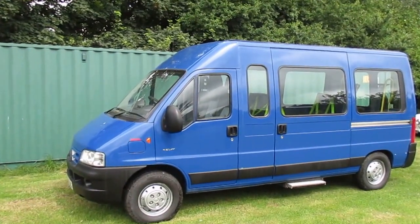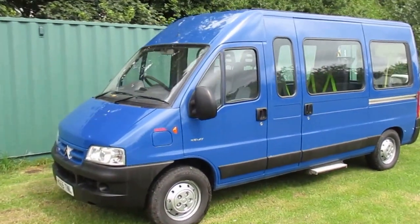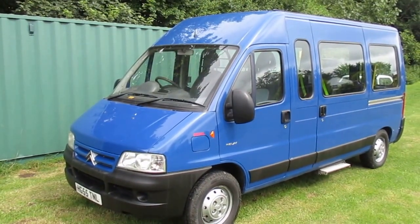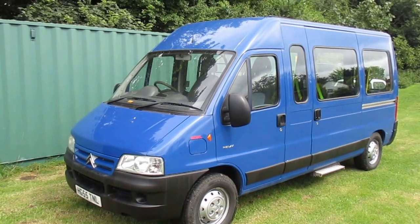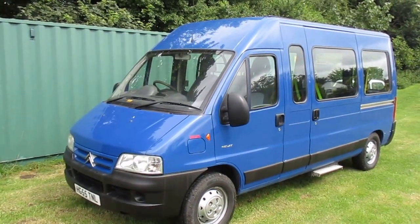Welcome to Strawberry Fields. What we have on offer here from one of our chosen vehicles is a late 2005 Citroën Relay, HDI, 2.2 diesel, high top — absolutely lovely.